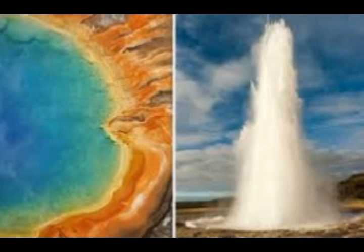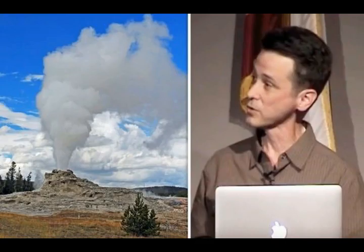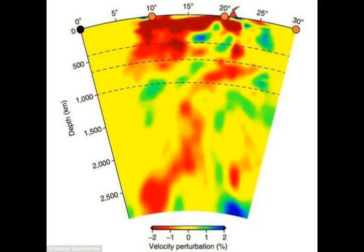Dr. Farrell then used that information to create a map of the underground magma reservoir beneath Yellowstone. He said in 2013: "We found it to be two and a half times larger than what we thought. That's not to say it's getting any bigger — it's just that our ability to see it is getting better. We believe it will erupt again someday, but we have no idea when. What we're seeing now agrees with the geological data we have seen about past eruptions, and that means there is a potential for the same type of eruption that we've seen in the past."